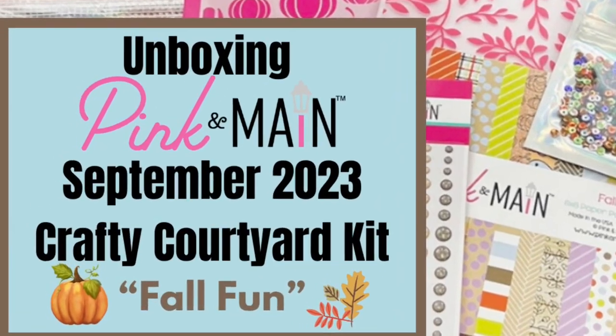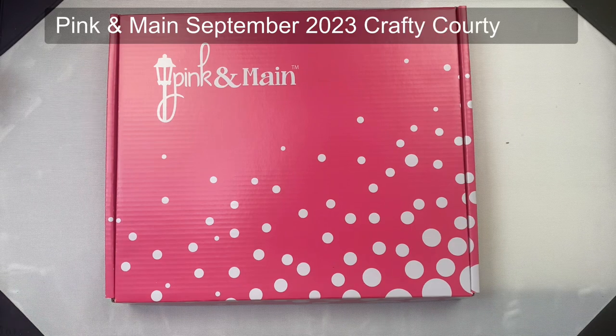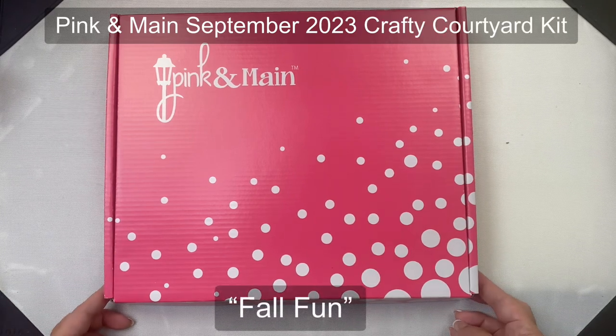Hello and welcome, this is Kendra, and today I am excited to unbox the September 2023 Crafty Courtyard kit called Fall Fun.